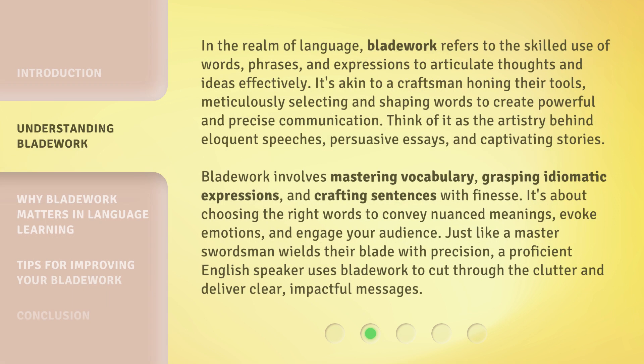In the realm of language, bladework refers to the skilled use of words, phrases, and expressions to articulate thoughts and ideas effectively. It's akin to a craftsman honing their tools, meticulously selecting and shaping words to create powerful and precise communication.